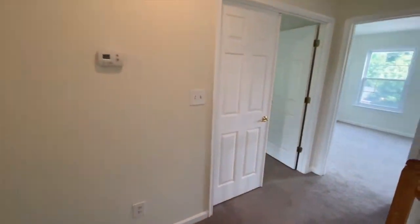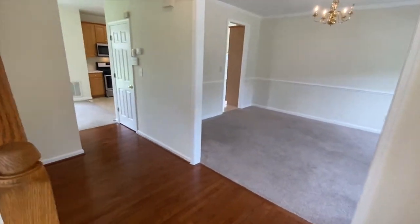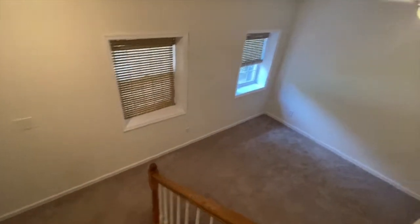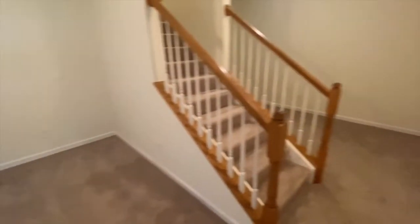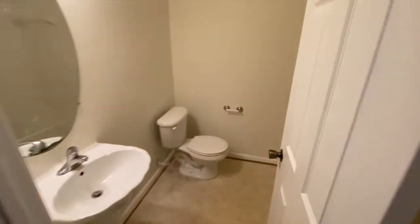We'll go back down the stairs. Down the hall from the entry we have access to the basement. At the bottom of the stairs we have a bonus room that extends to both sides of the stairwell. Around to this side we have a full bath and an additional bonus room.